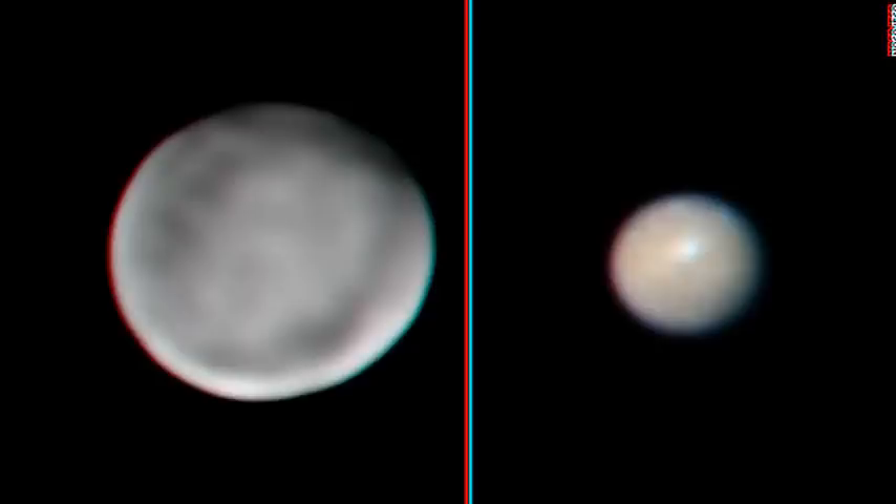It will be able to observe those dark regions at high resolution, and will probably solve the question of what process is creating the water vapor, explained Dr. Kuppers.